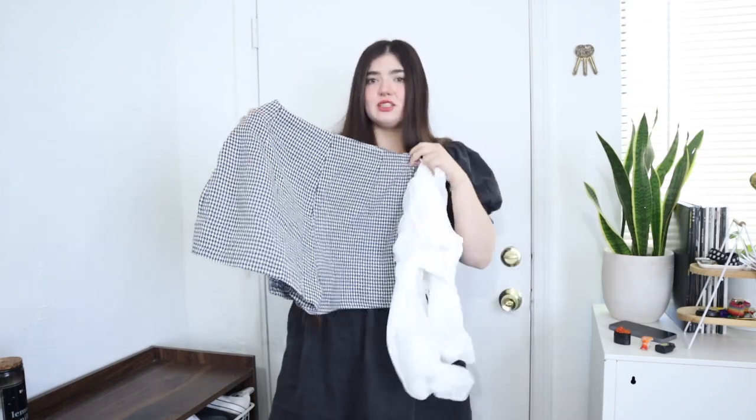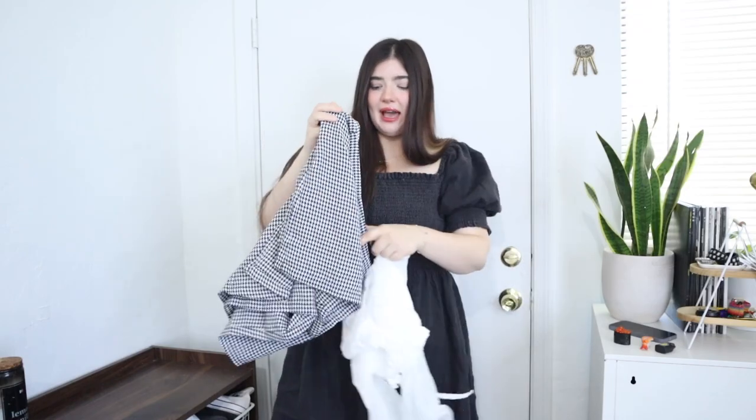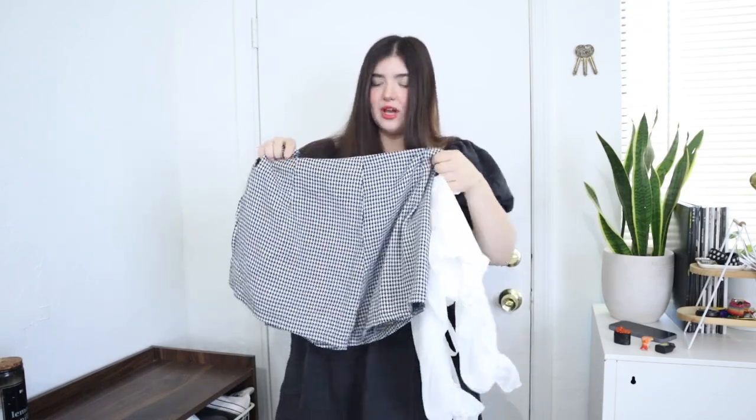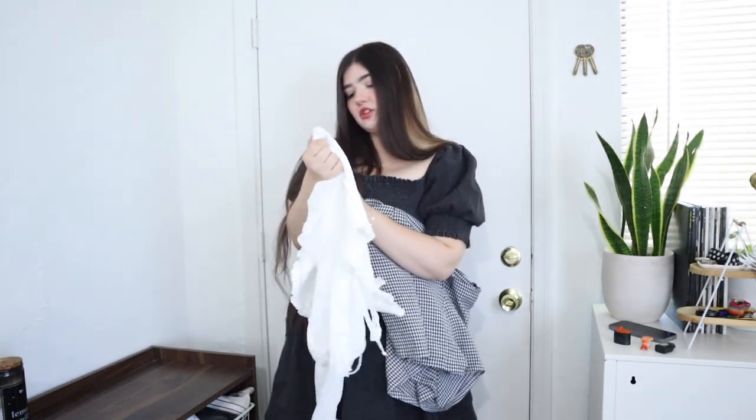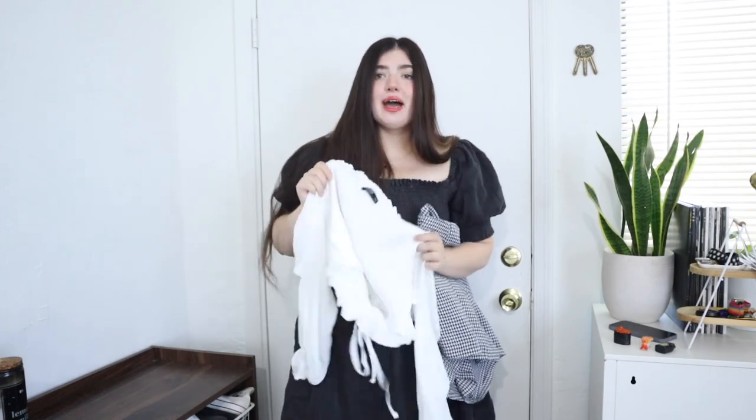The first thing we're trying on is this skort — you can see it's shorts in the back. I got this in a size 1XL. It is from the Shein Curve range. I also got this ruched little summery top from the Shein Curve range in a size 0XL. So let's try it on.